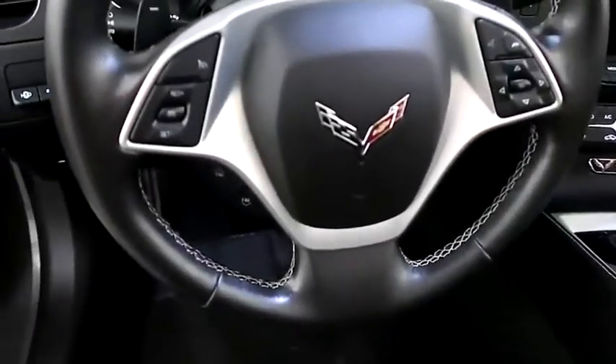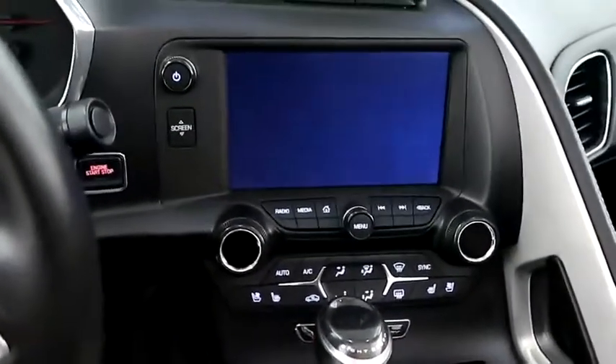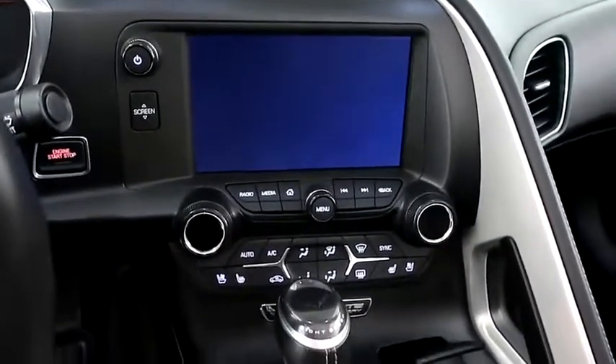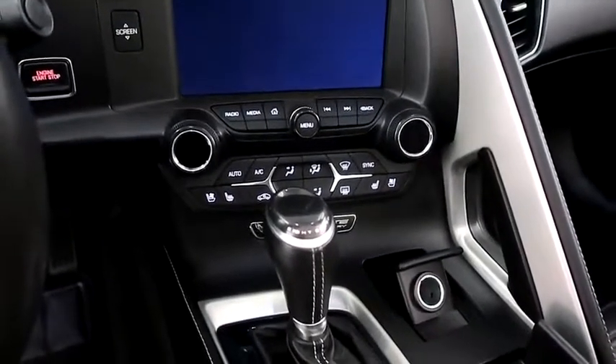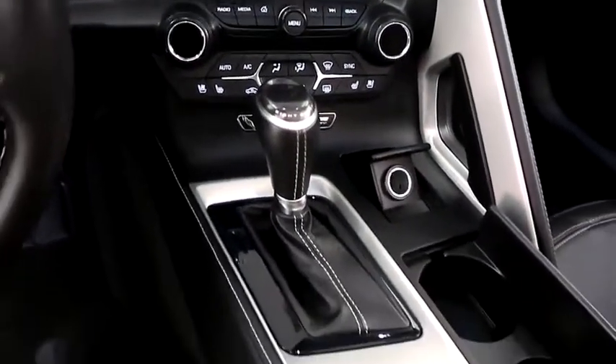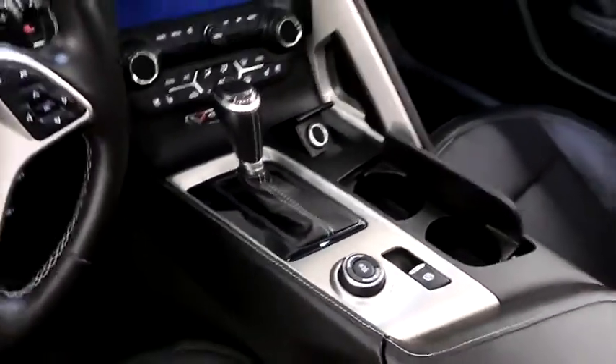Inside you have cruise, audio, and Bluetooth controls. Full touch screen that includes your stereo. You also have dual climate control and dual heated and cooled seats for passenger and driver. Automatic transmission is here and that is an eight-speed transmission.